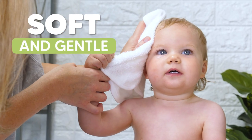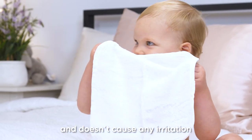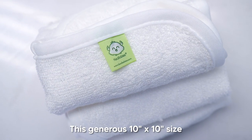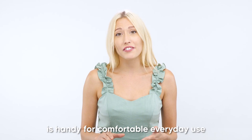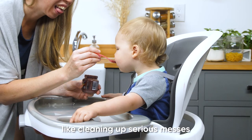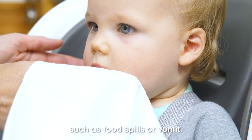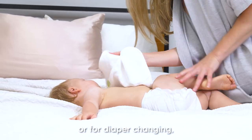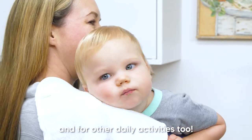It's also super soft and gentle and doesn't cause any irritation on my baby's sensitive skin. This generous 10x10 size of these washcloths is handy for comfortable everyday use, like cleaning up serious messes such as food spills or vomit. And it can also be used as a burp cloth or for diaper changing and other daily activities too.